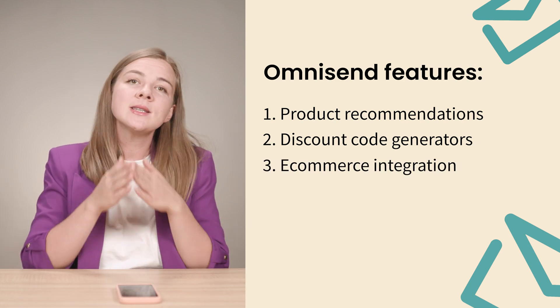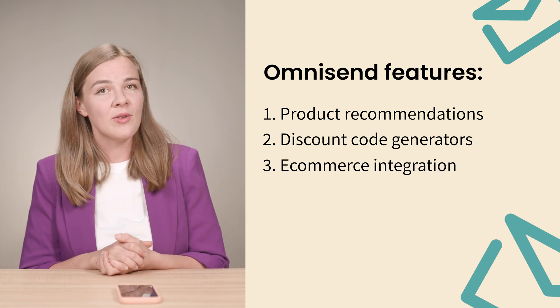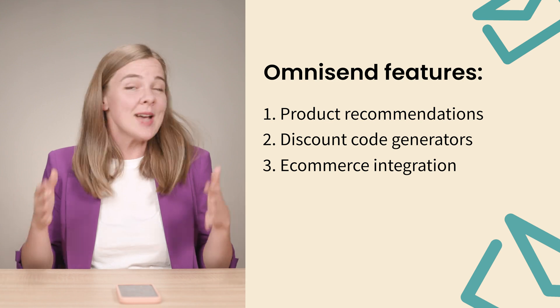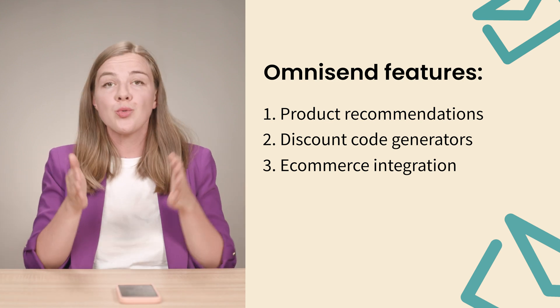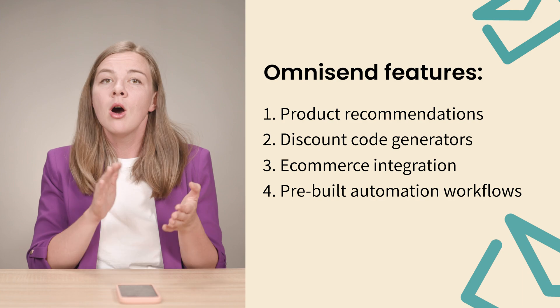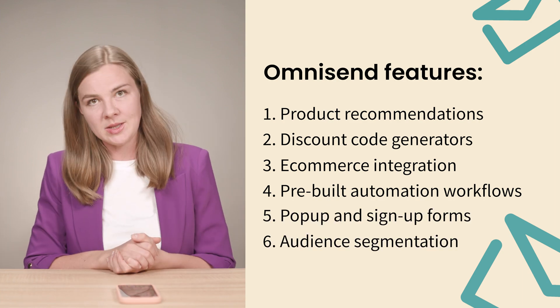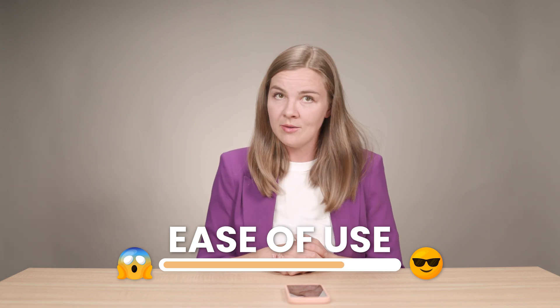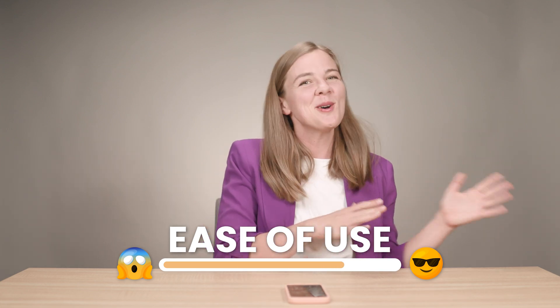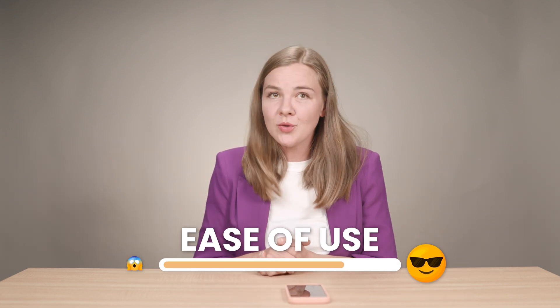OmniSend also integrates seamlessly with platforms like Shopify and WooCommerce. And like most tools on this list, it offers pre-built automation workflows, pop-up and sign-up forms, as well as audience segmentation. When it comes to ease of use, I would rate it a solid 4 out of 5, with 5 being the easiest and 1 being the hardest. It's pretty user-friendly, but some of the more advanced features might take a bit of time to master.